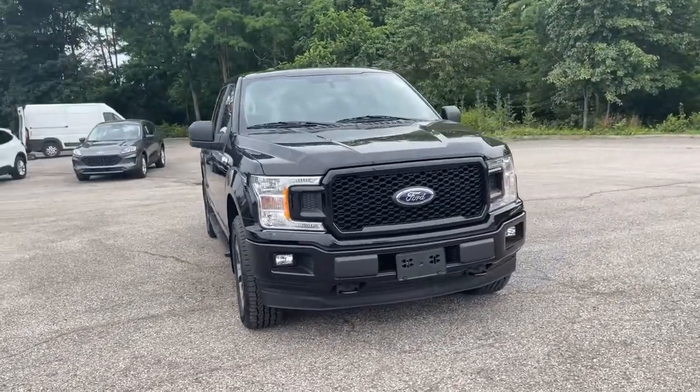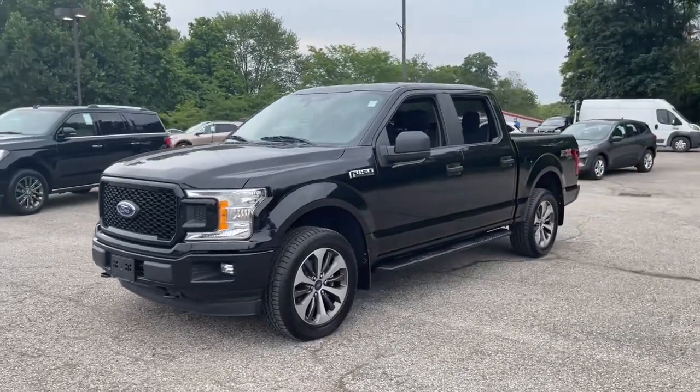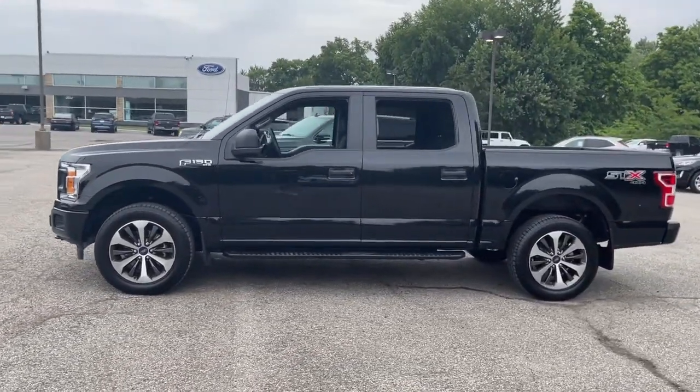You'll have love at first sight with the 2019 Ford F-150. With less than 30,000 miles on the odometer, this vehicle stands out from the rest.